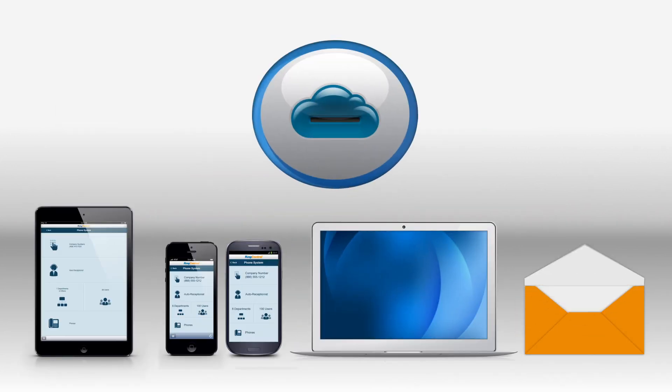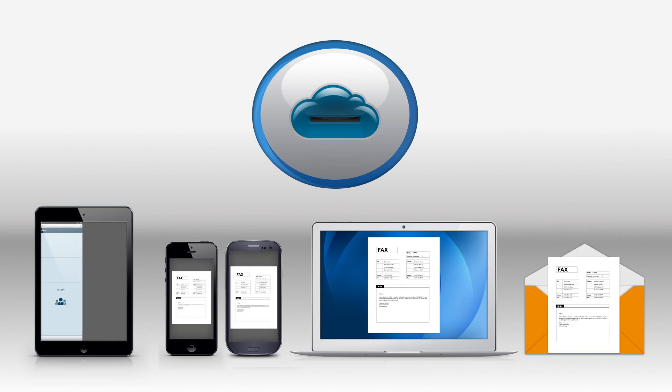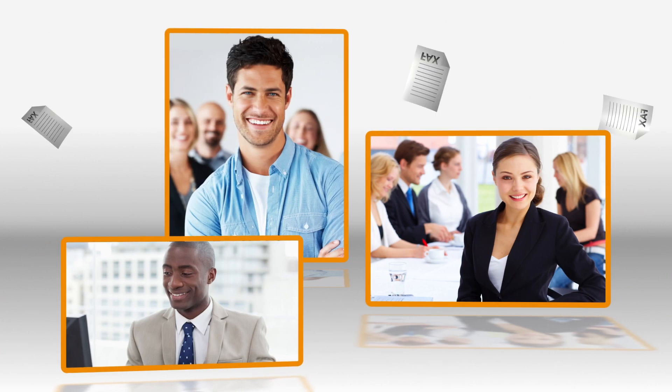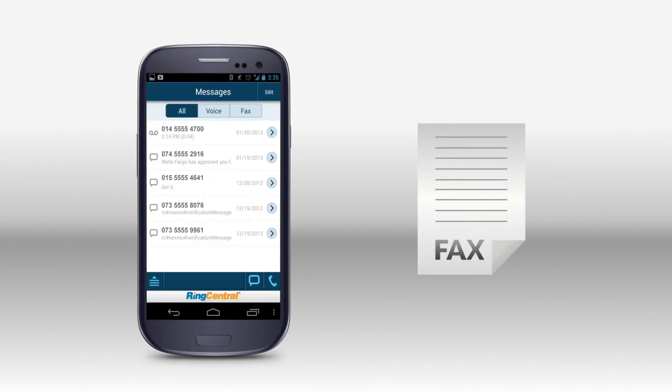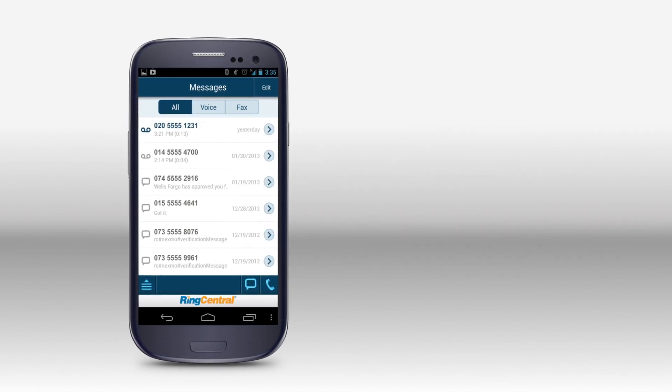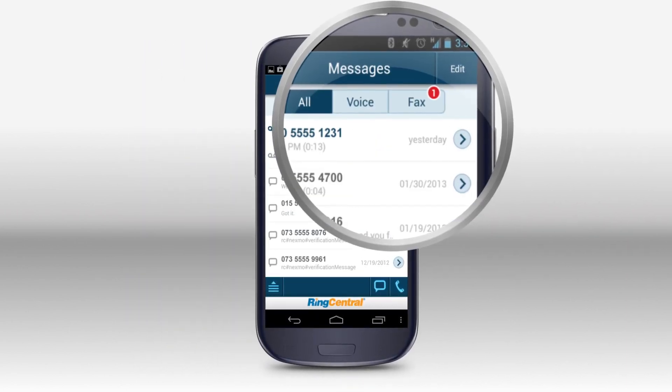Send and receive faxes using your email, PC, smartphone or tablet. Plus use fax groups and send to many recipients at once. All incoming faxes are handled online so you'll get instant alerts through the free mobile app and you'll never miss another fax.